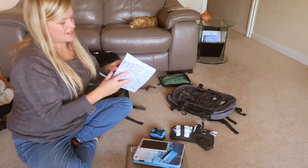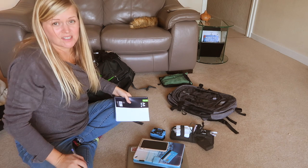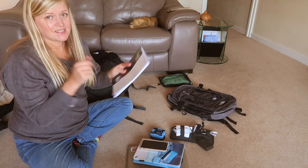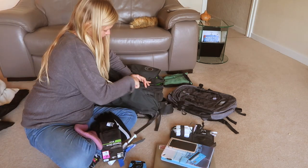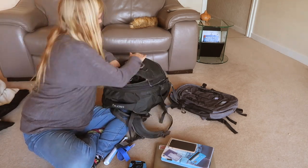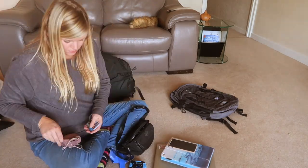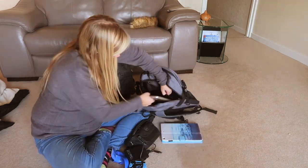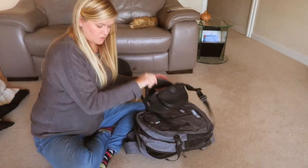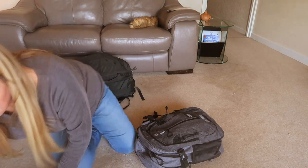I like to take a pen and notepad with me on the plane, just for notes — if I feel inspired to write video ideas or places I want to go, whatever. So I take a pen and paper with me. Done. Sorted. Packed.